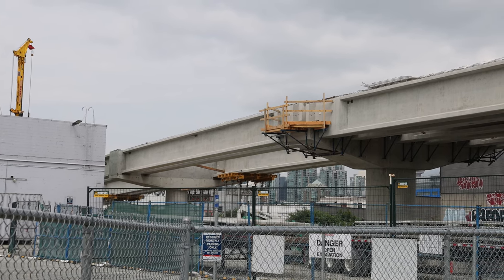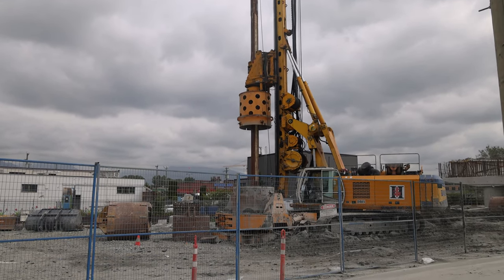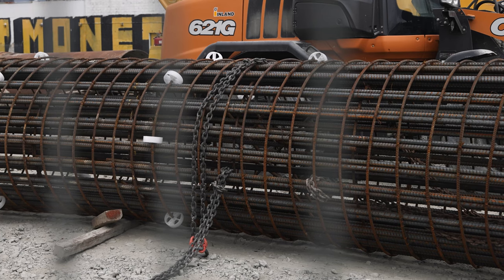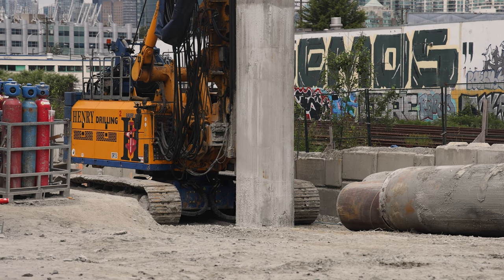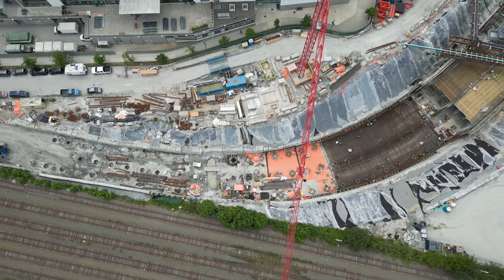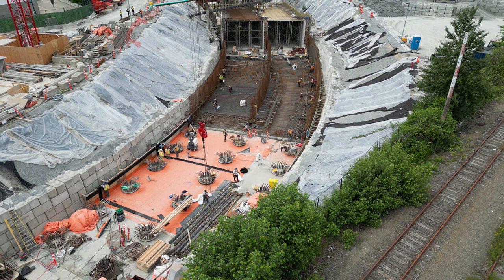At the end of the elevated section, the portal to the underground portion of the line is taking shape. Crews are preparing to install rebar cages into the ground to support the transition section. This area was formerly used to site access to the Great Northern Way construction area, but is now being turned into the tunnel portal. Closer to the Great Northern Way station, the first roof sections of the tunnel are almost ready to be poured, and walls and supporting bases can also be seen.